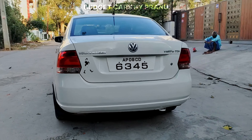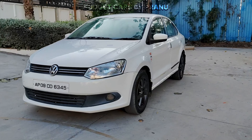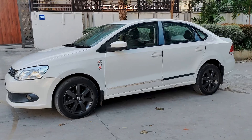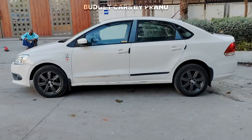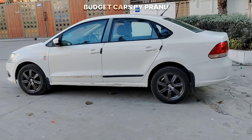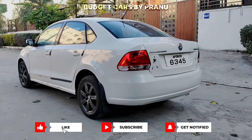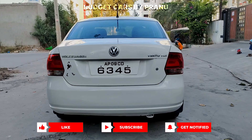There is a seat cover. If you want to check out the vehicle or check the location, you can do so. The vehicle is based in Hyderabad and I have time available to show it.